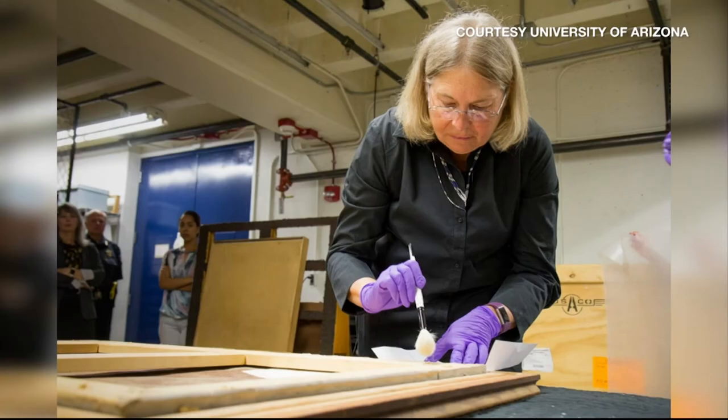The museum shipped it back to verify originality. I was pretty well convinced that it was the painting, but after seeing it perfectly line up with its edges, that was really all we needed to know.